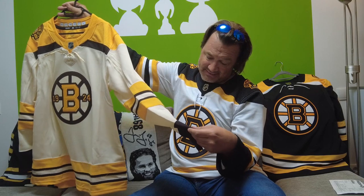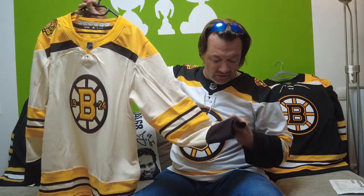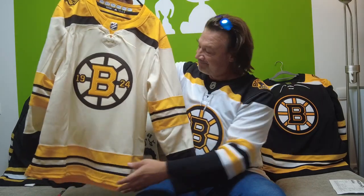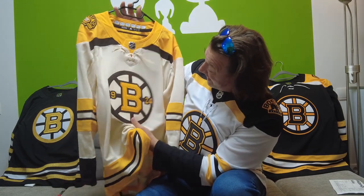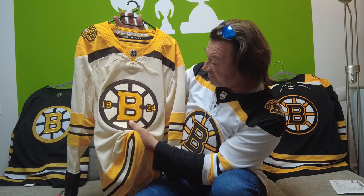Yeah, it's almost black. On the first blush it looks black, but if you have a closer look, it's a very, very dark brown. And it looks fantastic. Like this logo here — the Spoke Bee with this thick felt-like material.